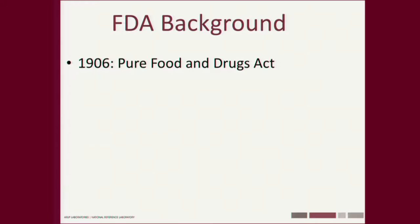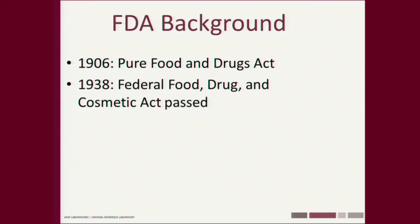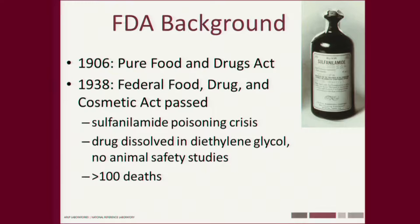Let's turn to the history of the FDA. The FDA has a great mission. It was founded in 1906 with the Pure Food and Drugs Act. It got a major boost in 1938 when the Federal Food, Drug, and Cosmetic Act was passed — because an antibiotic was compounded using diethylene glycol with no animal studies done at all, and many patients died, mostly children. This is like giving antifreeze to kids, and that really got Congress to act.